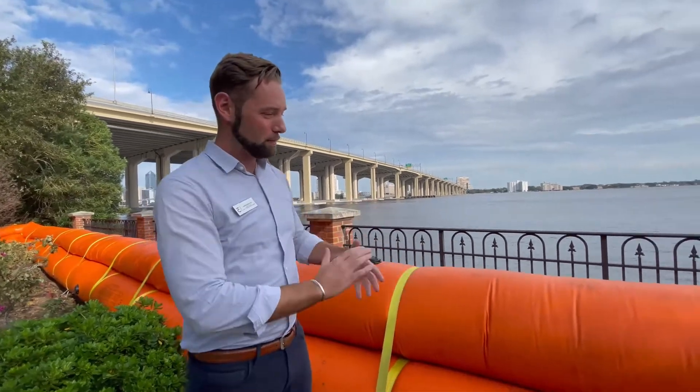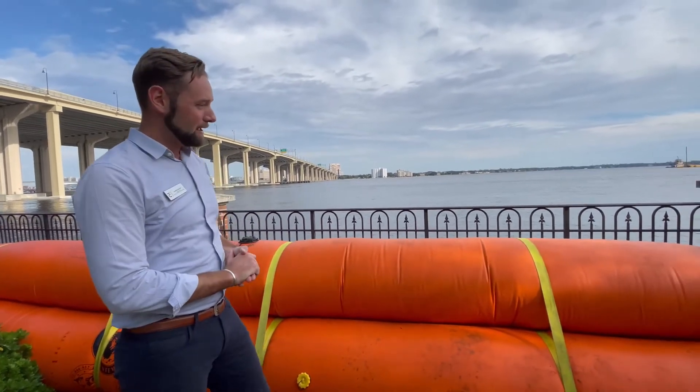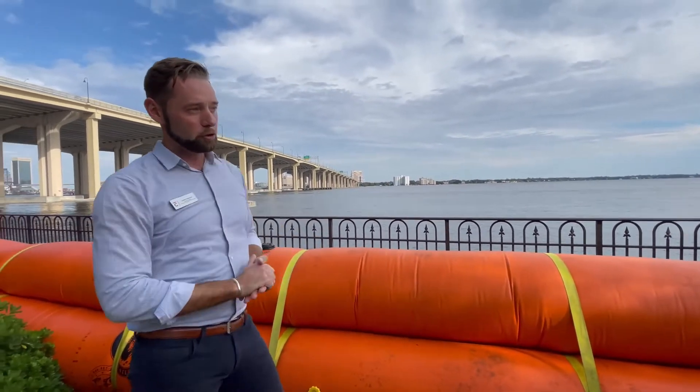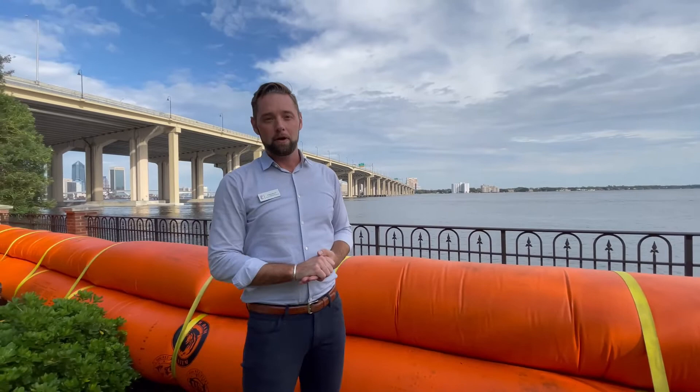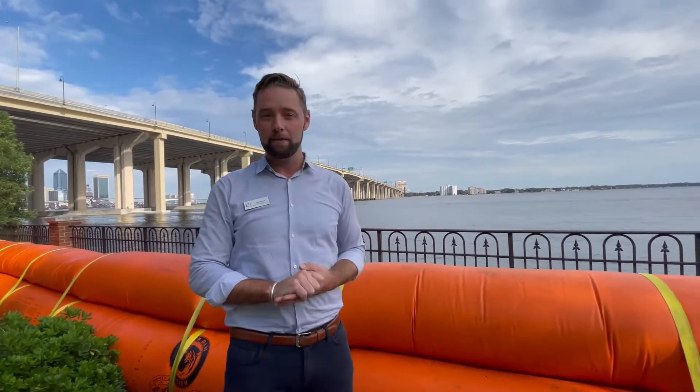The Tiger Dam is this incredible orange bounce house-looking structure that you can see behind me. Each one of these inflatable tubes is filled with about 1,300 gallons of water. We have about 50 of them on site, and they're stacked like this to protect the gardens as the river rises during a storm surge.